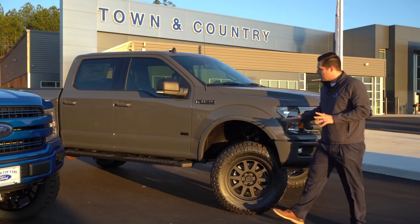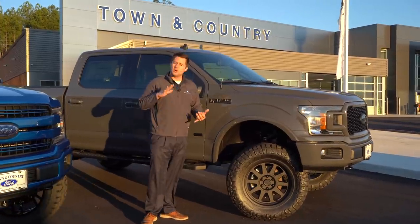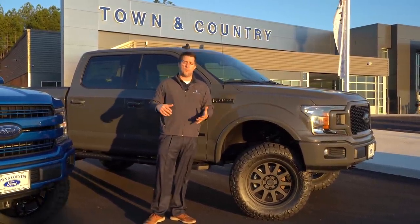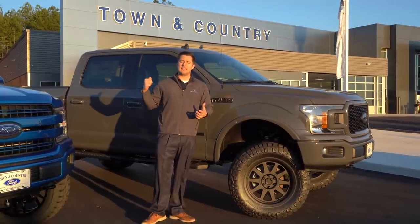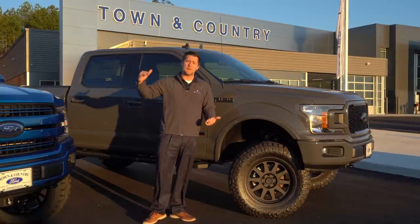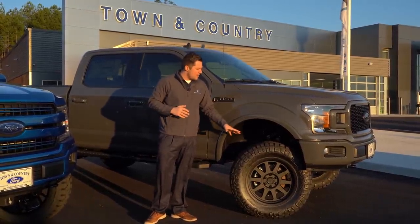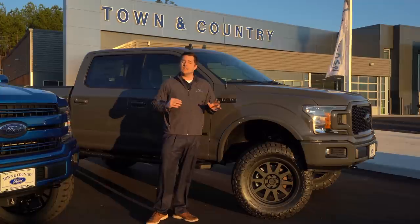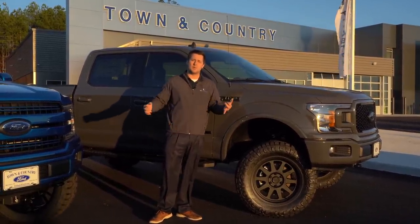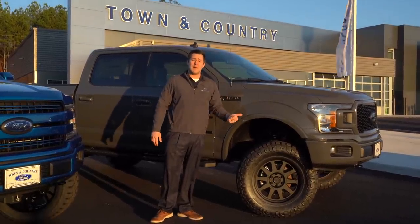Since we still have that 10-speed automatic transmission, this truck is still going to give you plenty of acceleration unless you're racing it or pulling 13,000 to 14,000 pounds. If you're doing that, you might want to consider stepping up to an F-250 or F-350. But in this scenario, this is still perfect for the person driving every day, maybe towing two or three thousand pounds and not racing it — the 3.55 is probably going to be plenty enough.